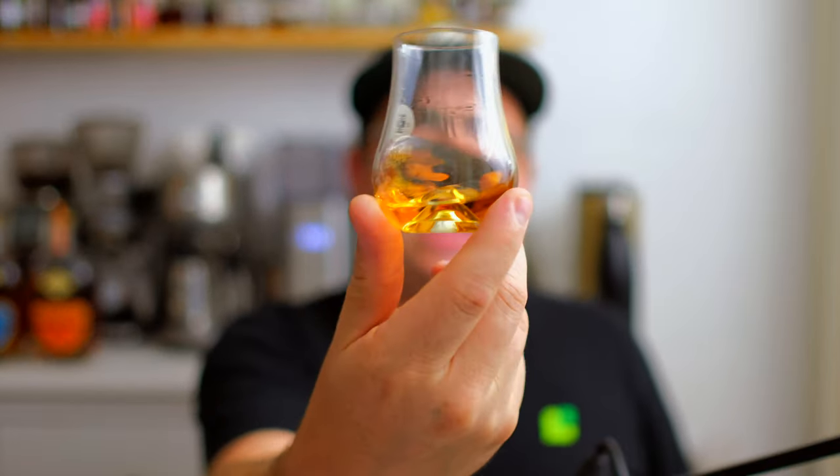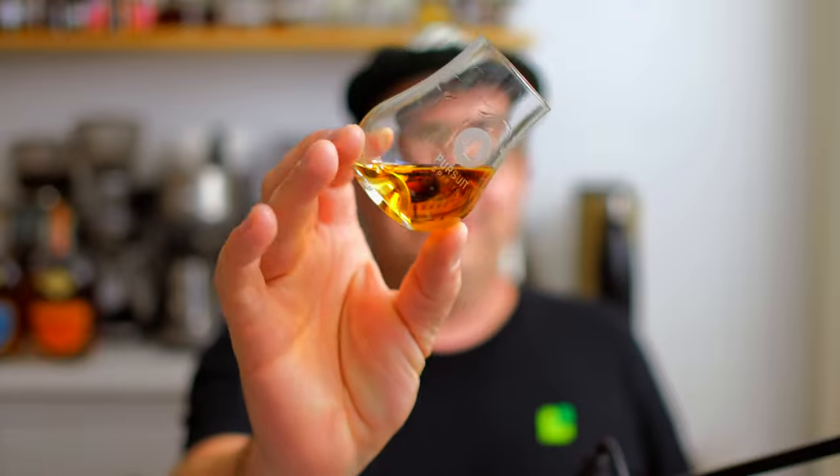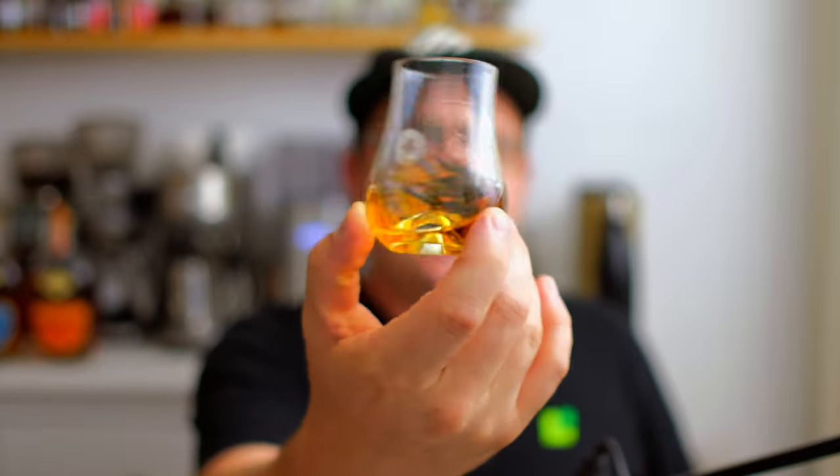Looking at the color, you'll see it is fairly light — it's got that kind of golden, light honey-type color to it. Nothing super crazy.